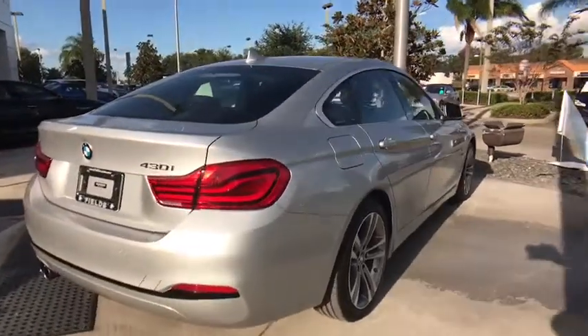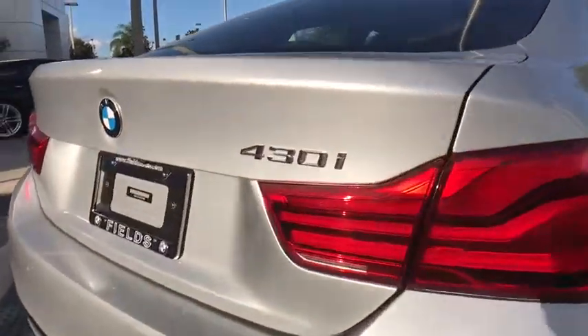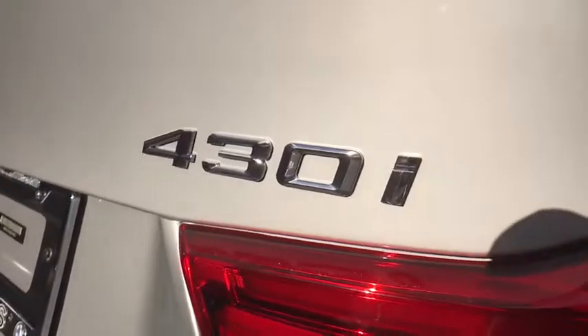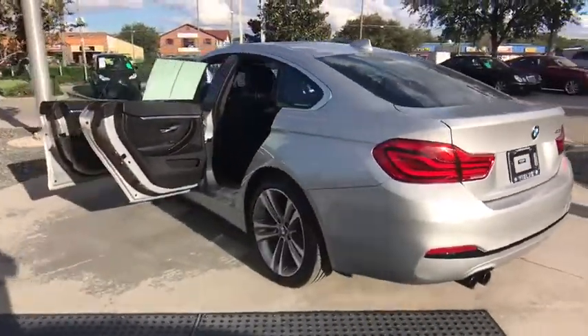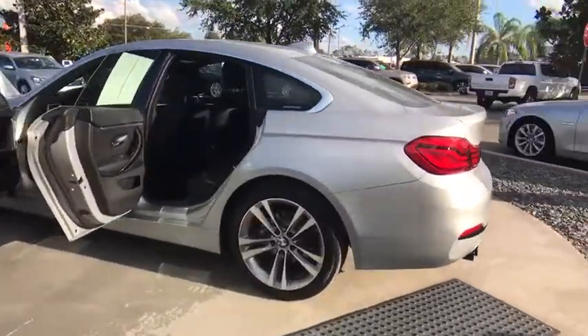Here are some of this vehicle's great options: stability control, steering wheel audio controls, keyless entry, power passenger seat, power liftgate, traction control, anti-lock braking system, backup camera, leather wrapped steering wheel, Bluetooth.